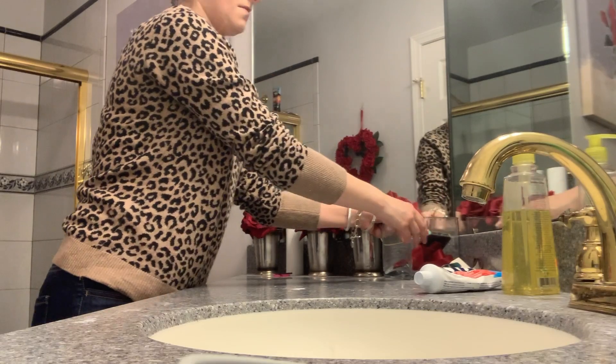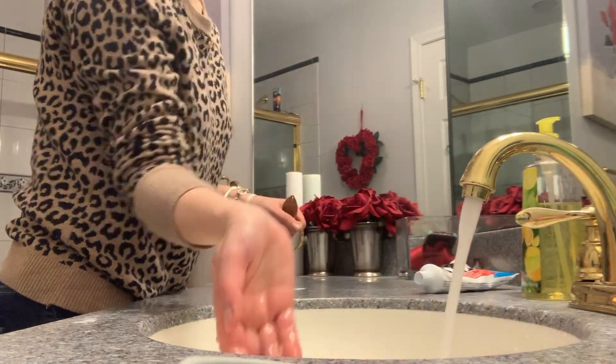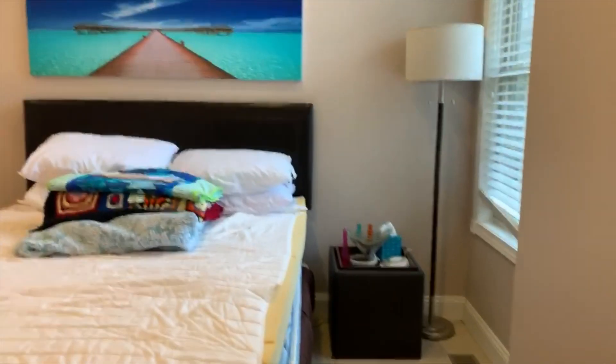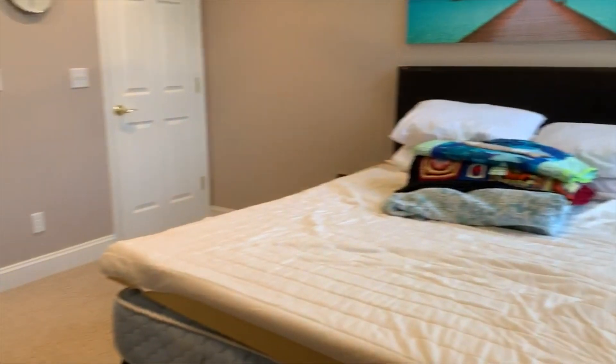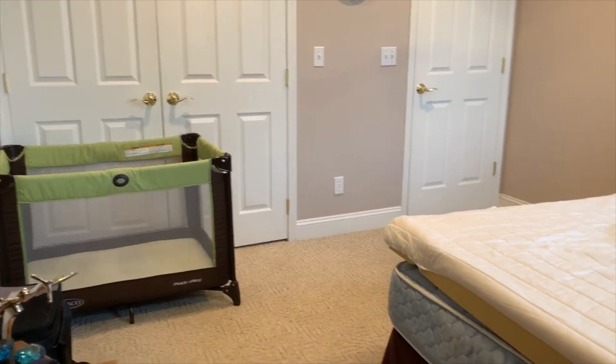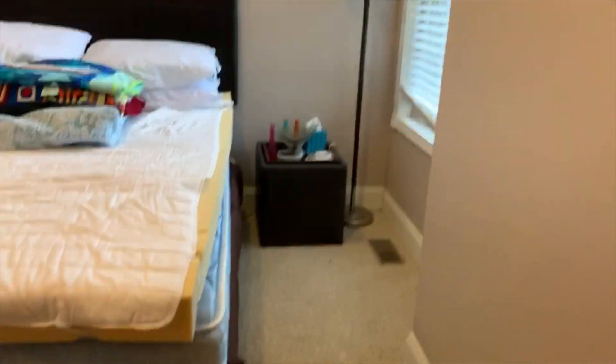And then I just cleaned out the sink from all of the broken eyeshadow and pencil shavings from my makeup. And that is it for this video — I got my mother-in-law's bathroom and guest room all cleaned up and looking the same as it did when we got there. I hope you guys enjoyed this video and if you did, please subscribe and give it a thumbs up, and I will see you in my next one.